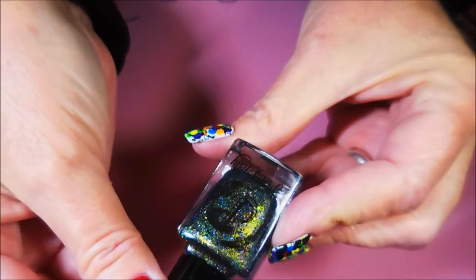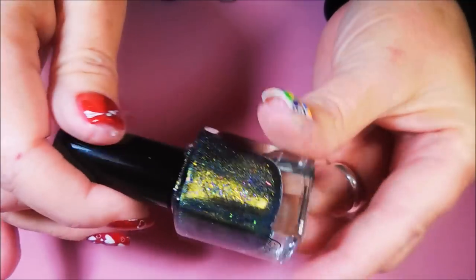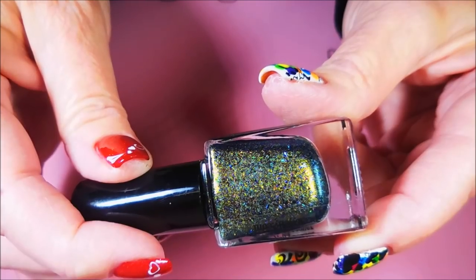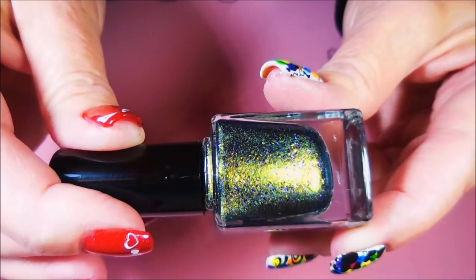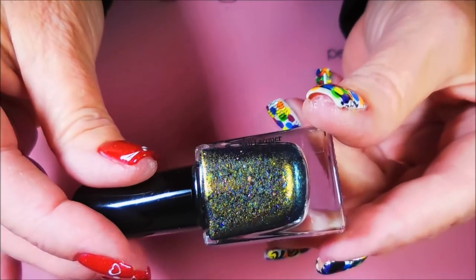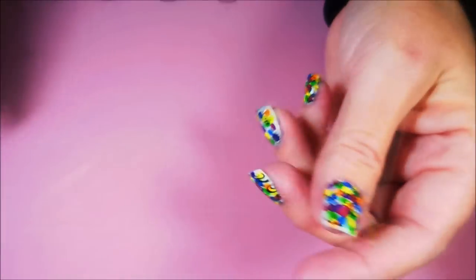And then I've got this Pretty Jelly — I've never tried theirs either. Now look at this craziness. This is what really started it. It was like, what? This one's called Stairway to Heaven.